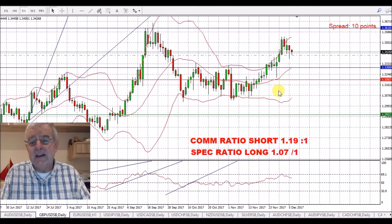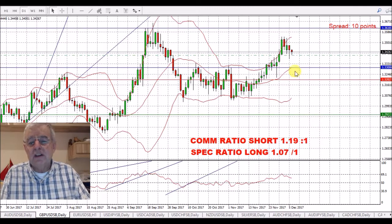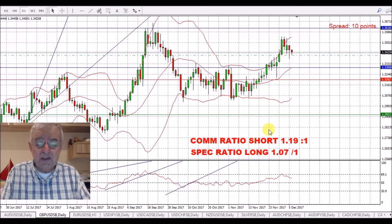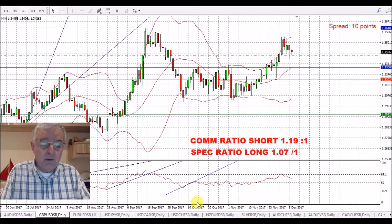We've got a continuing move down for the Pound/USD. We've got a short ratio as I described yesterday — that is a fairly strong short ratio for the Pound, and I'm expecting a move back down to about the 1.29 level. As soon as my trade comes into profit, I'll be adding to my shorts further down. We've bounced nicely off the 69.1 on the RSI and we're pointing down, so we'll see where that goes.